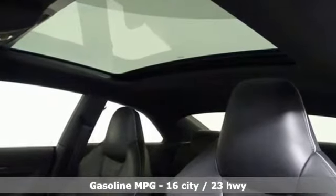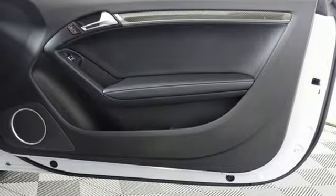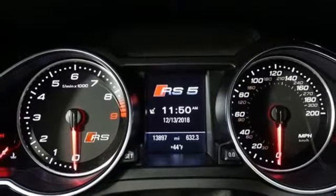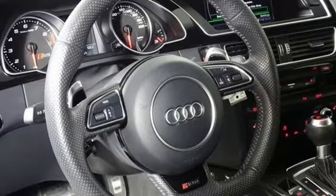V8 engine, automatic with driver control suspension management, auto shift manual transmission, power tilting sunroof, integrated navigation system with voice activation, doors and push button start proximity key.